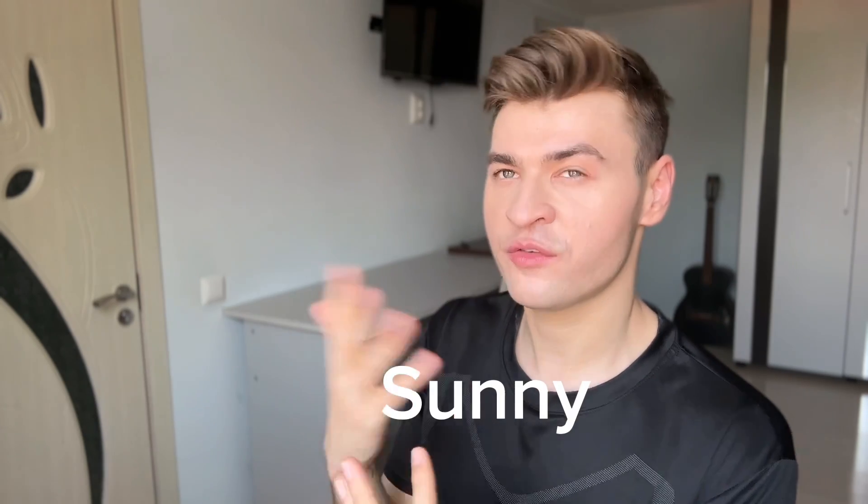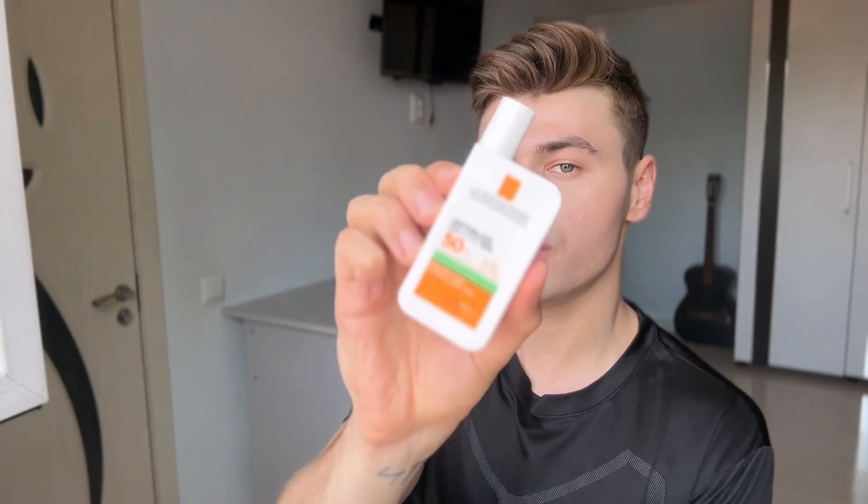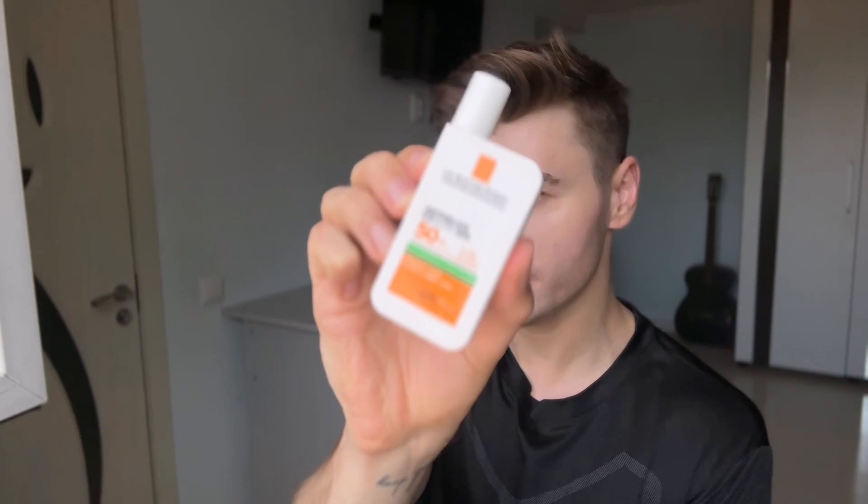I need to make a little disclaimer: these videos are not 100% accurate because it depends on the weather outside — sometimes it's sunny, sometimes cloudy — and that affects how the sunscreen looks on my face. It also depends on the time of day I'm filming. So don't take the visuals too seriously; it's just a general idea. In second place, we have the Anthelios UVMUNE 400 Oil Control Fluid.